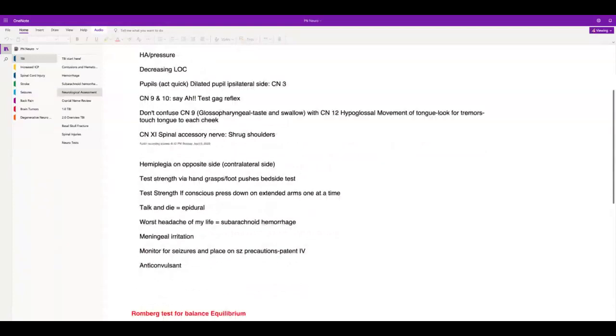Hemiplegia is on the opposite side. You're going to test strength via hand grasp and foot pushes. You can also have the patient extend their arms and try to push them down one at a time. Key mnemonics: 'talk and die' is epidural hematoma; 'worst headache of my life' is subarachnoid.